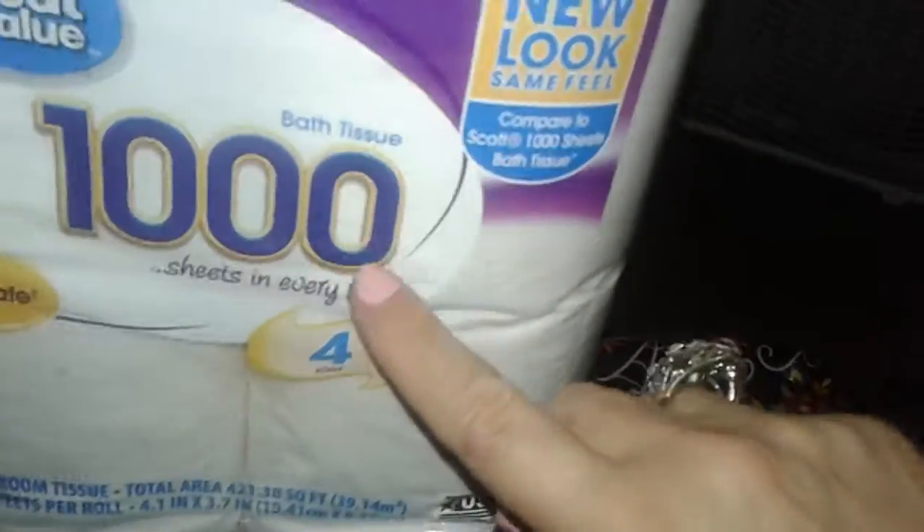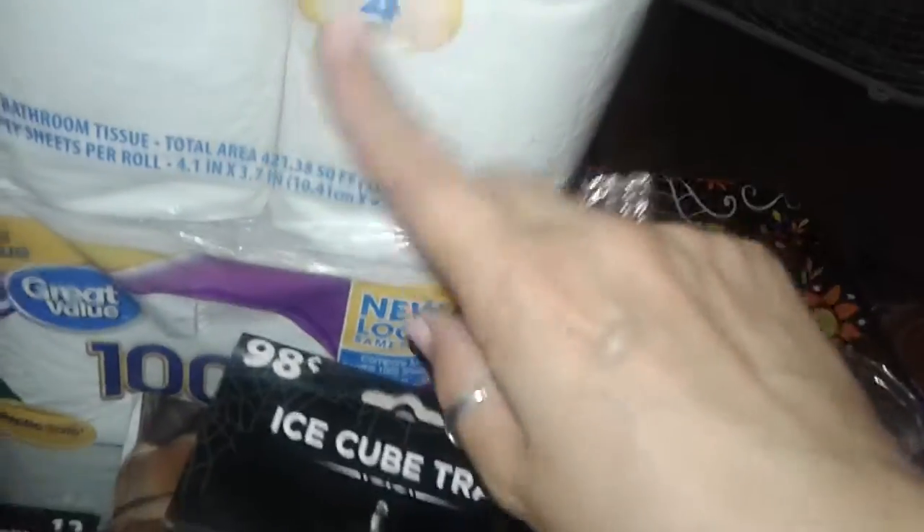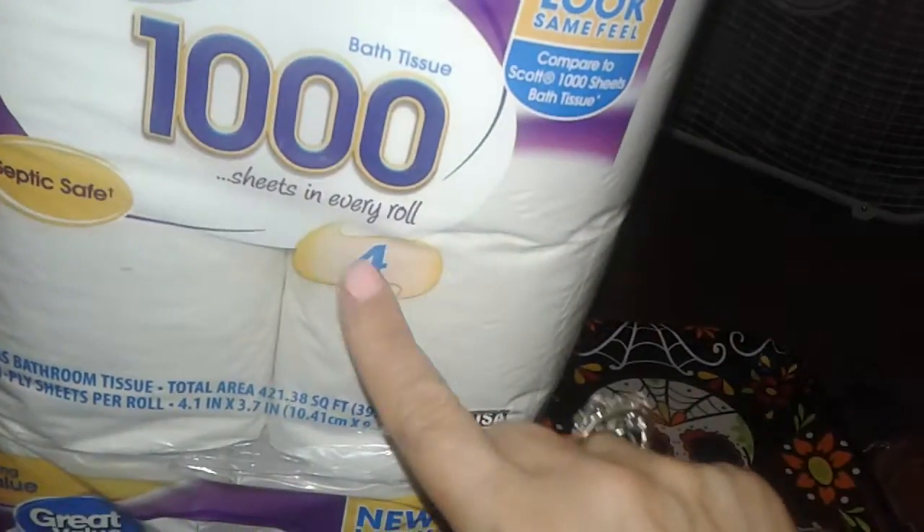I picked up two packs of toilet paper — nothing special. These are the 1,000-sheet rolls, so you get 4,000 sheets here, and this is only $1.98 each, so I thought they were cheaper than the Scott tissue and they work just as well.